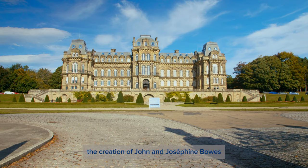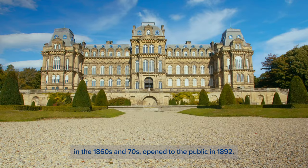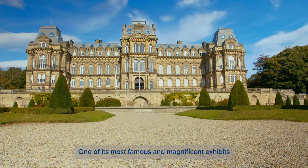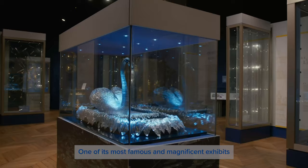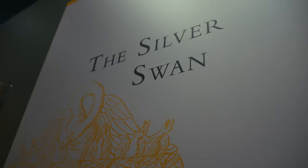The Bowes Museum, the creation of John and Josephine Bowes in the 1860s and 70s, opened to the public in 1892. One of its most famous and magnificent exhibits is the Silver Swan.